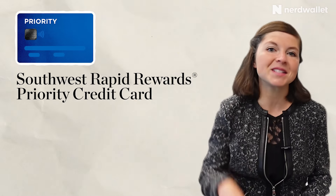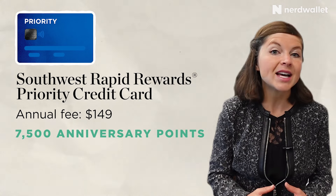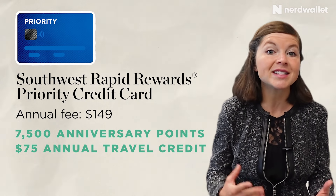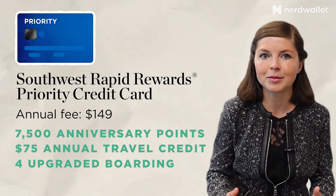The best perks come with the Southwest Rapid Rewards Priority credit card. For a $149 annual fee, you get 7,500 anniversary points worth about $112. Plus, you get a $75 annual travel credit, and those two things combined can more than outweigh the annual fee. Plus, you get four upgraded boarding positions each year, among other perks.